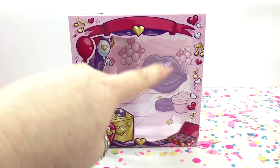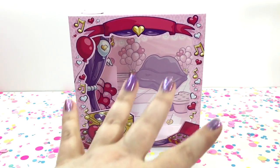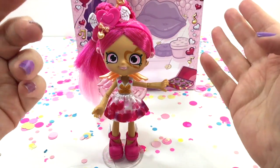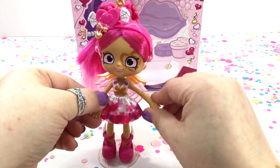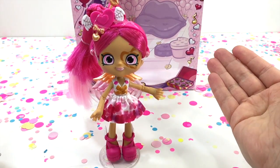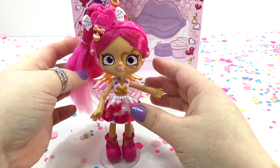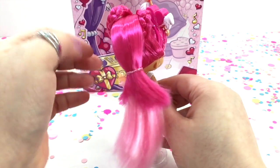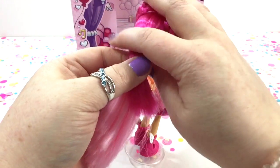Lippy Lulu comes with this super fun scene that you can display her in that looks like a really fun Valentine's Day dance. One of the first things I noticed about these new Shoppie dolls is they have movable arms, which is super cool. This is Lippy Lulu and she is adorable — she is sporting some beautiful fuchsia and pink hair and it's super soft.